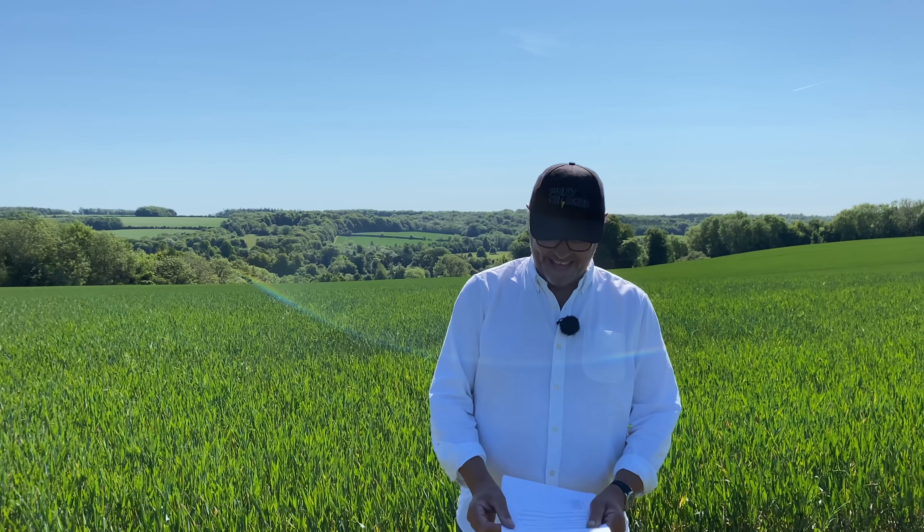You're going to see the ID.3 zooming around the streets very soon. If there's one at your local Volkswagen dealership, go in and ask if you can buy it — and see what they say. That's all I've got time for.